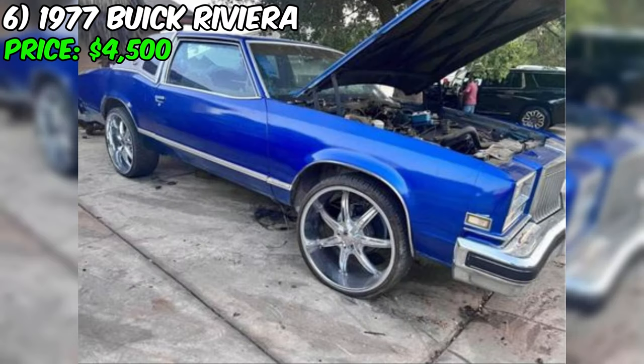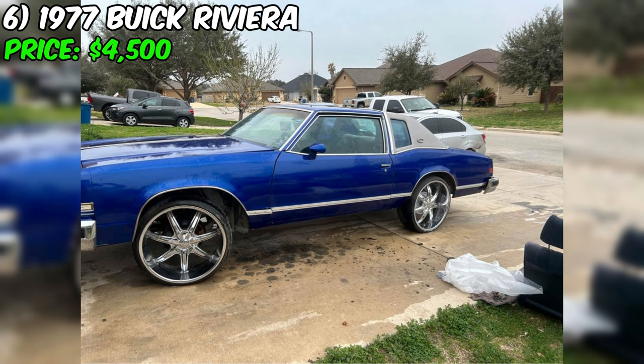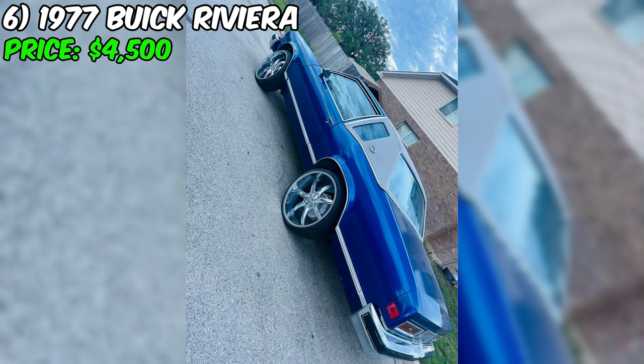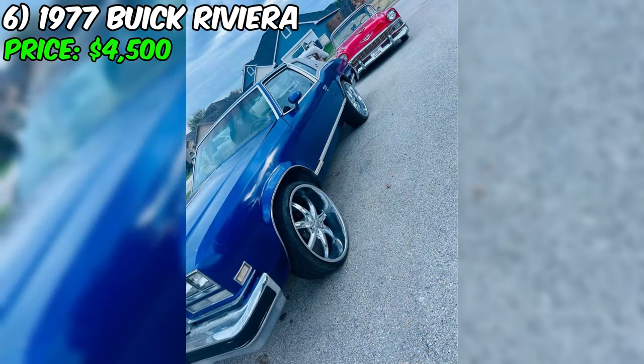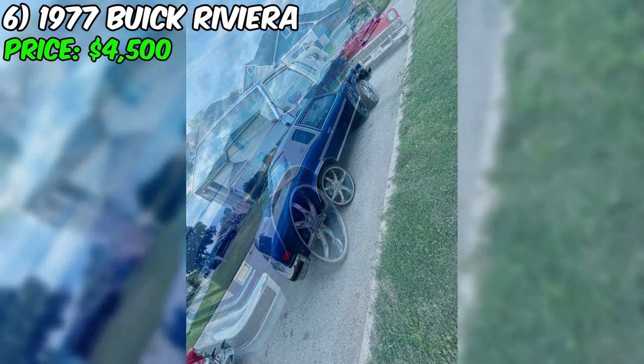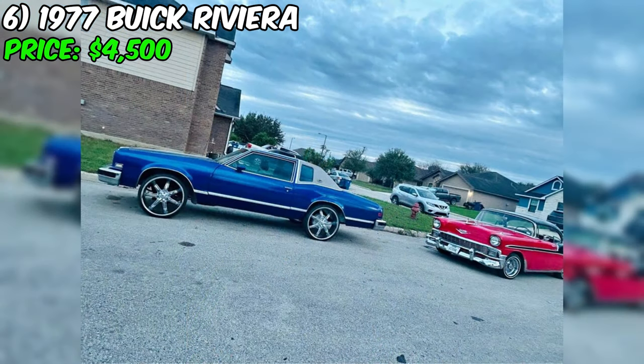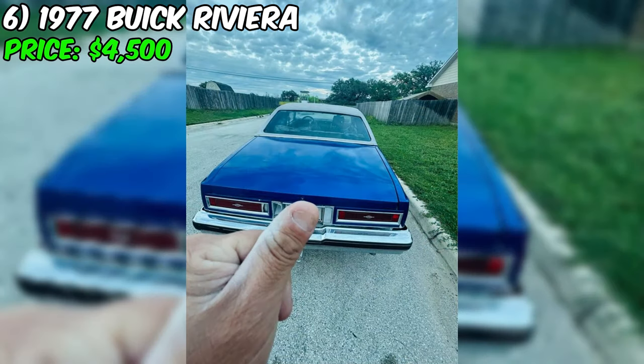The 1977 Buick Riviera is a classic American luxury car currently available on Craigslist for $4,500 or best offer. It has been driven 81,000 miles and comes with an automatic transmission. The exterior is a stunning blue color while the interior is a sleek black. According to the seller, this Riviera is a project car that runs and drives but does require some work. On the positive side, the spark plugs, distributor, and spark plug wires are all new, the oil was changed last month, and all fluids have been flushed and replaced.